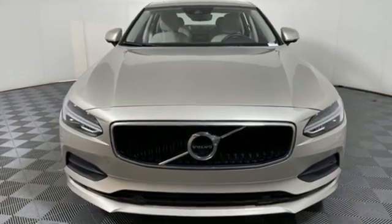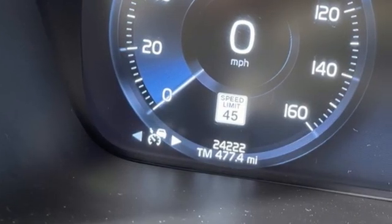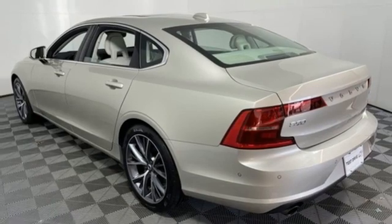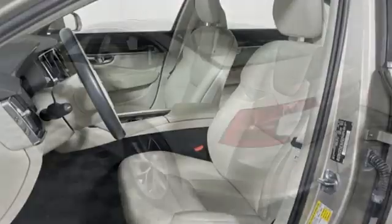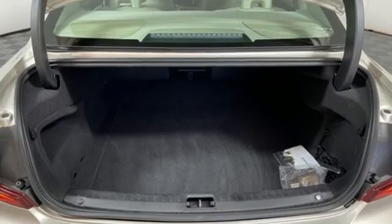A great vehicle is comprised of great features like these: Bluetooth wireless audio streaming, dual zone climate control, remote engine start smart device, express open and closed sliding and tilting sunroof, drive e-engine, and gas pressurized shocks.